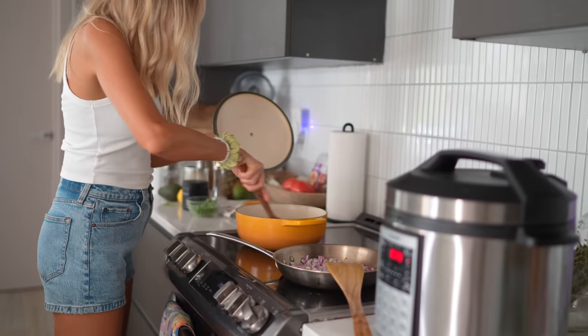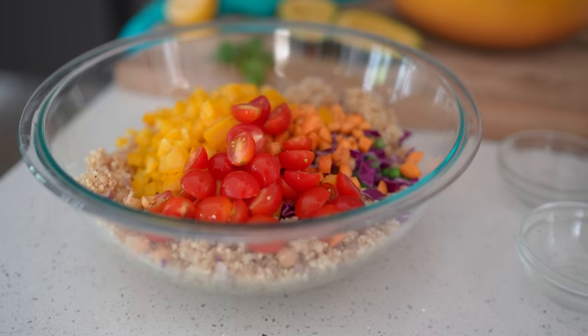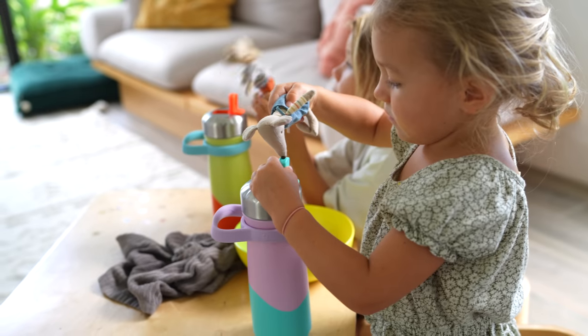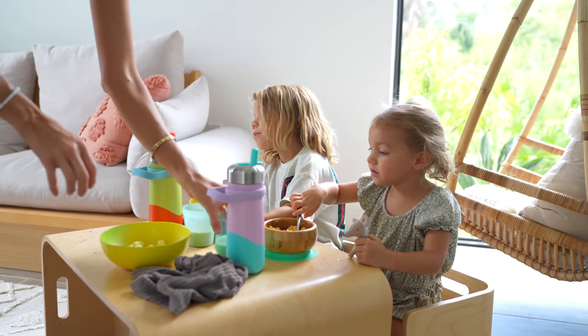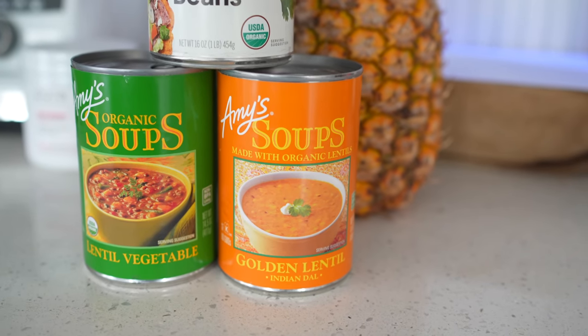Hey you guys, Aaron here at Eat Move Rest — welcome back, or if it's your first time, welcome to our channel. A lot of times we get comments like, 'Oh my gosh, you guys must spend all day in the kitchen.' To be honest, there are tips and tricks and super simple methods we use that make cooking very effortless. We're going to share our most tried-and-true, quick, easy, and still healthy meals that we love to make when we're busy. Stay tuned until the end because we're sharing some processed packaged meals that meet our seal of approval.